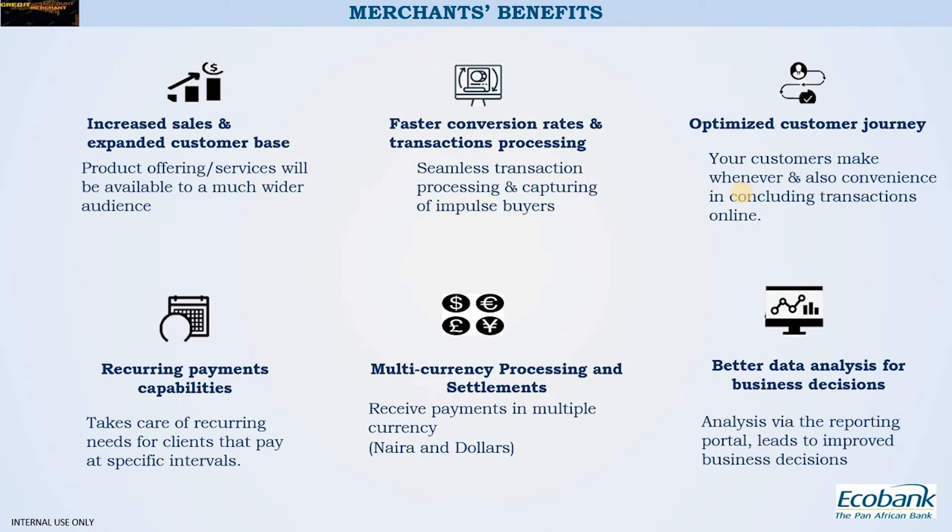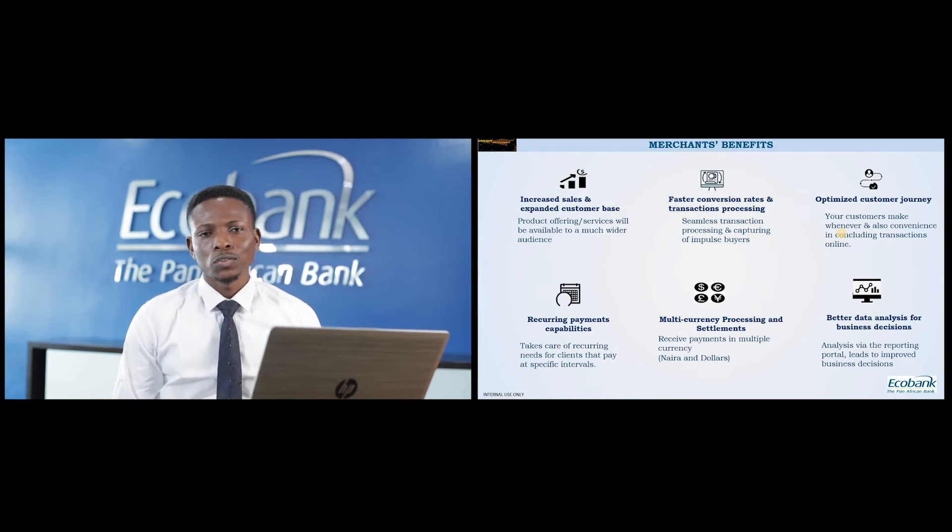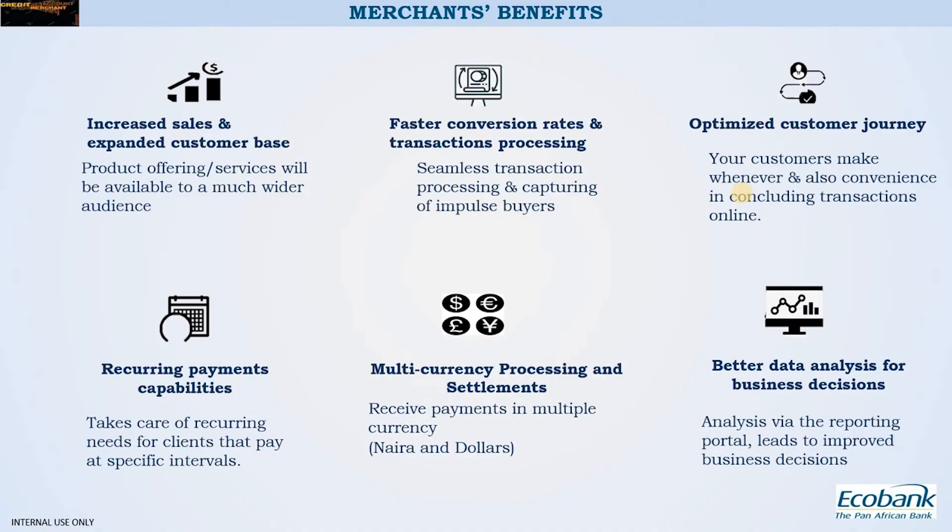Now I'll take you through the benefits of this product. The first is increased sales and an expanded customer base. Internet penetration is increasing and more people are buying goods and services online — if you're not online, you might miss out. Once you come on board, you reach a wider audience with faster conversion rates and transaction processing. You benefit from impulse buyers who stumble on your goods and want to purchase immediately. The customer journey is optimized — customers can make payments anywhere, anytime, at their convenience.